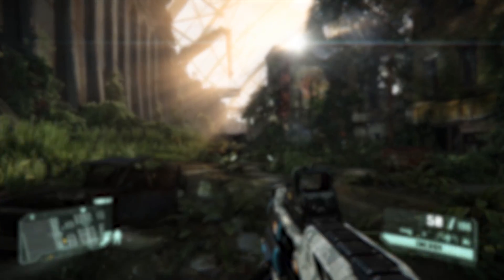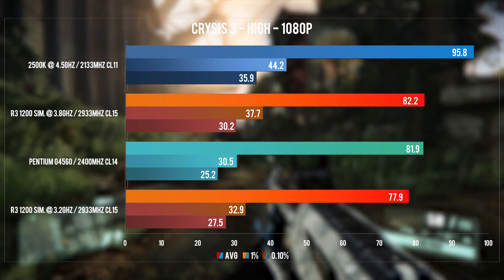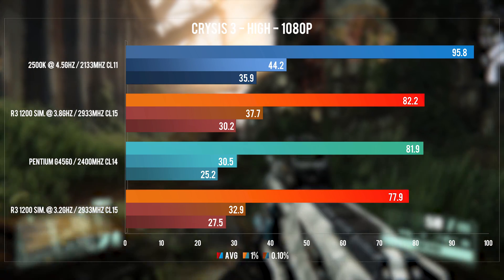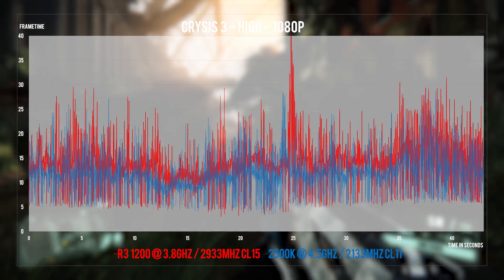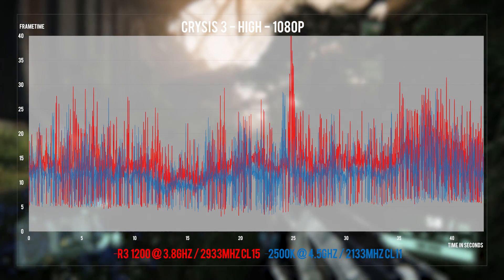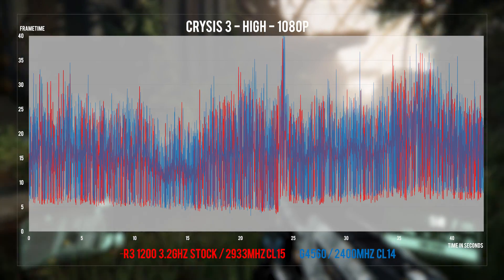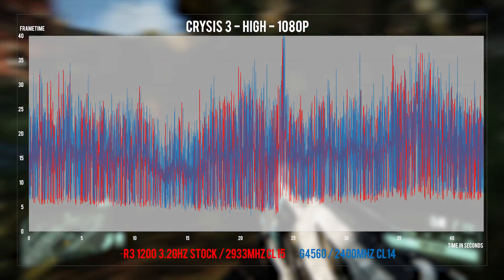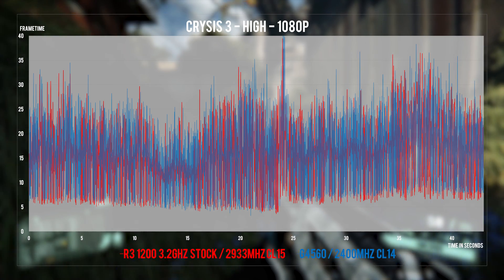Lastly, Crysis 3: to my surprise, the G4560 jumps from always having the last spot in this comparison to being second last. All 1% and 0.1% lows are bad on these CPUs, as Crysis really likes high thread counts. As a result, all frame time graphs here look rather bad with huge frame time variance, but there are noticeable improvements between the stock and overclocked Ryzen 3.